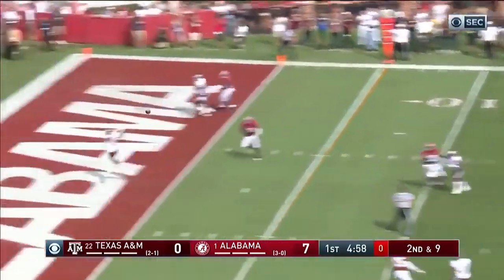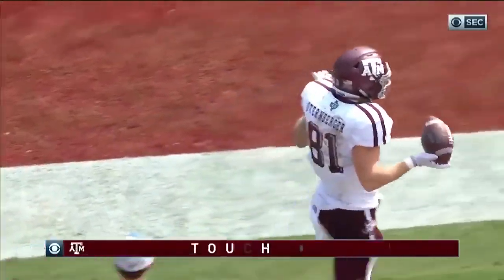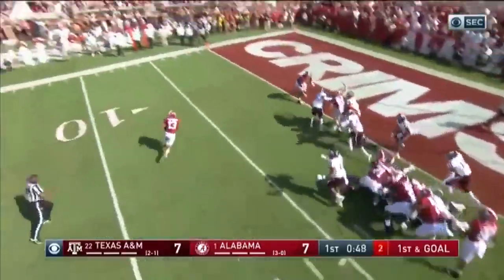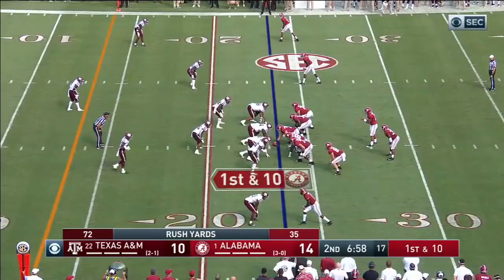Pressure from behind to the end zone. Touchdown, A&M. And it's Sternberger, his fourth touchdown catch of the year. You affect the safeties — down here to the two-foot line, they fake it to him.